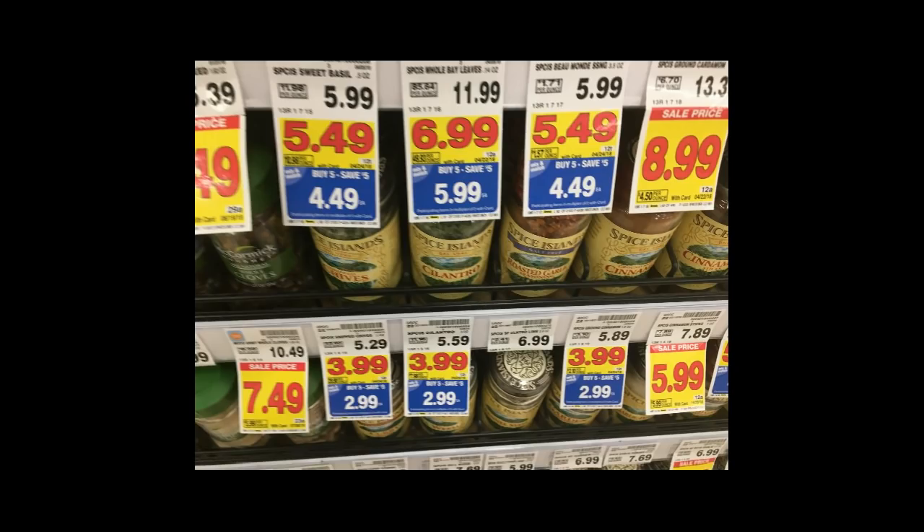Spice Island Seasonings are $2.99 in the Mega Event, and we got a $1.25 coupon in the 3/18 SmartSource, so they come to $1.74. They're regularly like $6, so that's a really good deal.